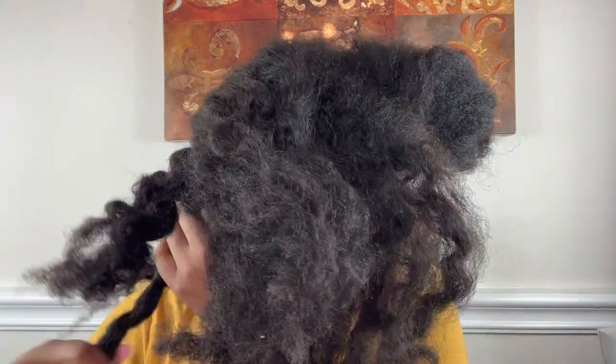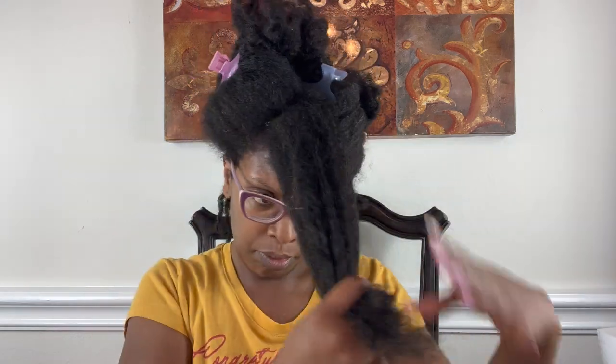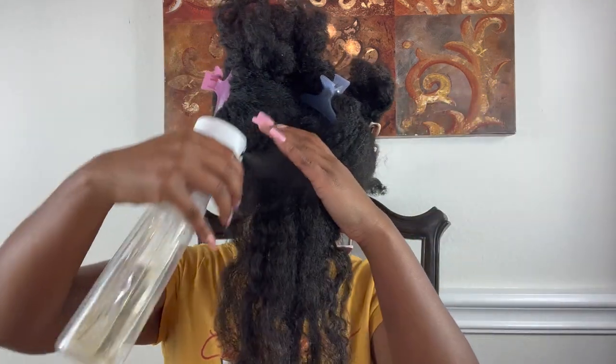I use it as a pre-poo. I typically would not do this, but I'm trying to speed up time when it comes to taking care of my hair, like most of us do. Even though this footage is fast-forwarded, I am taking my time to unwrap my hair because my hair is dry and I want to prevent as much breakage as possible. Now I'm spraying my hair with the aloe vera juice.